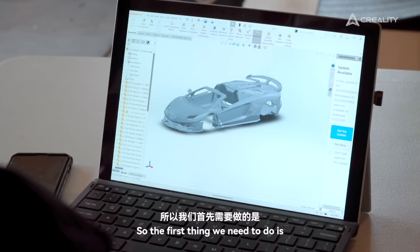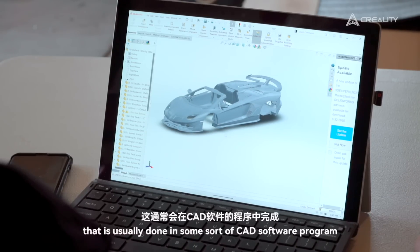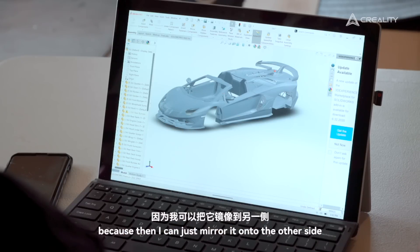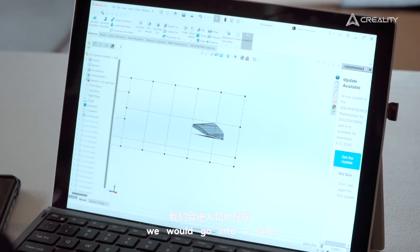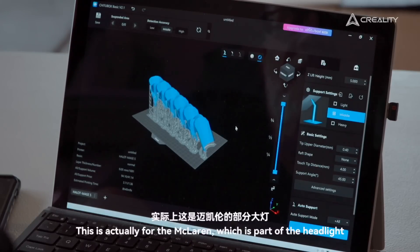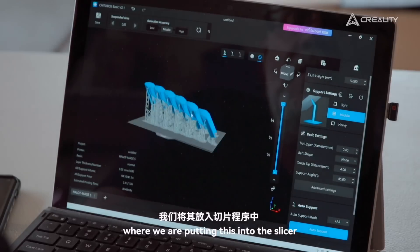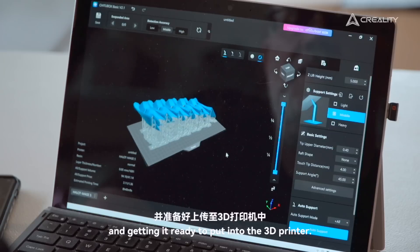The first thing we needed to do is actually design what we're going to build, and that is usually done in some sort of CAD software program. You can see the full car here, but I only actually have to design half the car because then I can just mirror it onto the other side — there's a huge advantage to doing 3D printing that way. Then we go into a slicer. This part here is actually for the McLaren — part of the headlight — where we are putting it into the slicer, adding supports, and getting it ready to put into the 3D printer.